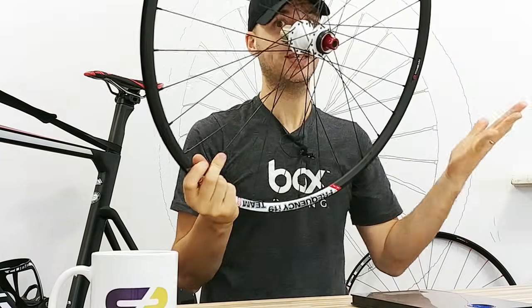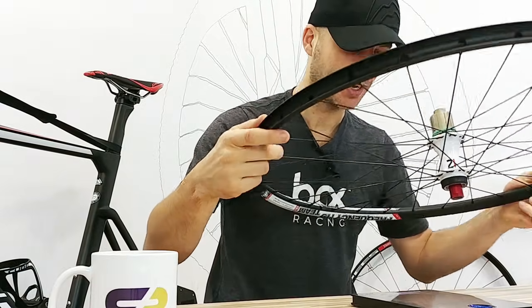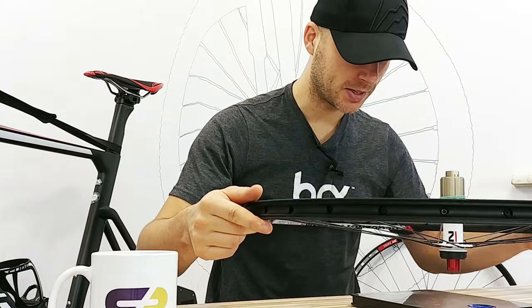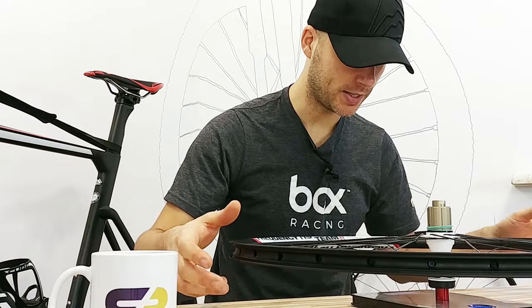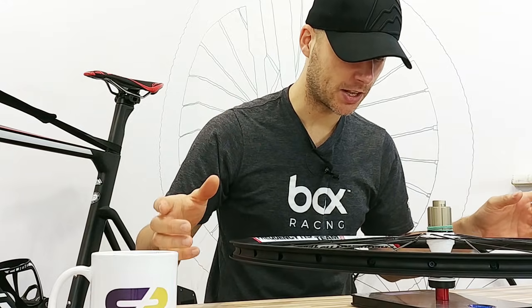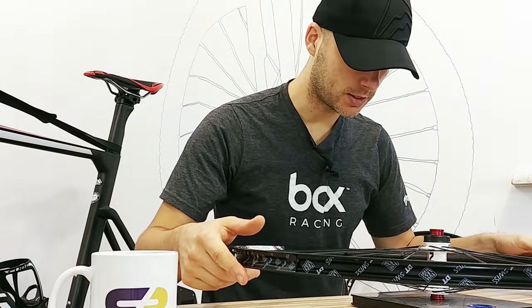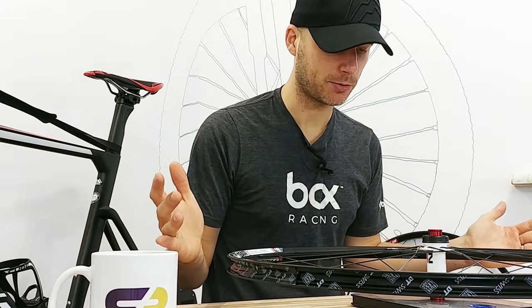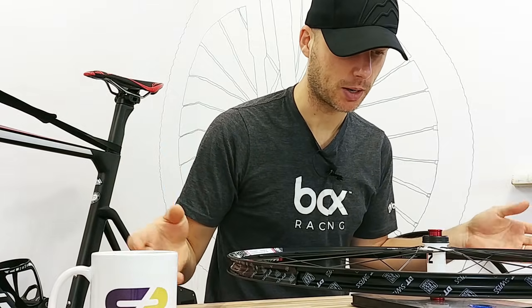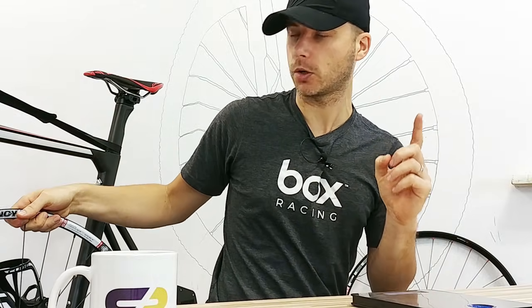This set costs 249 euros. Talking about grams: it's a 29-inch wheel, the rear wheel weighs 905 grams — roughly 900 grams — and the front wheel weighs 784 grams. So we have about 1,690 grams total for 249 euros.